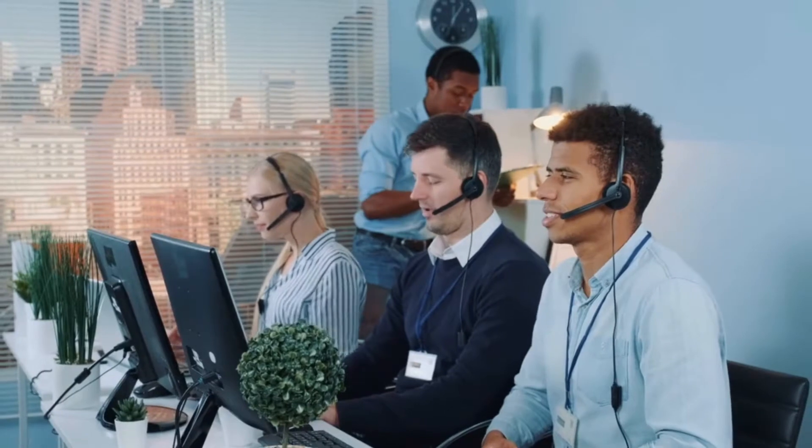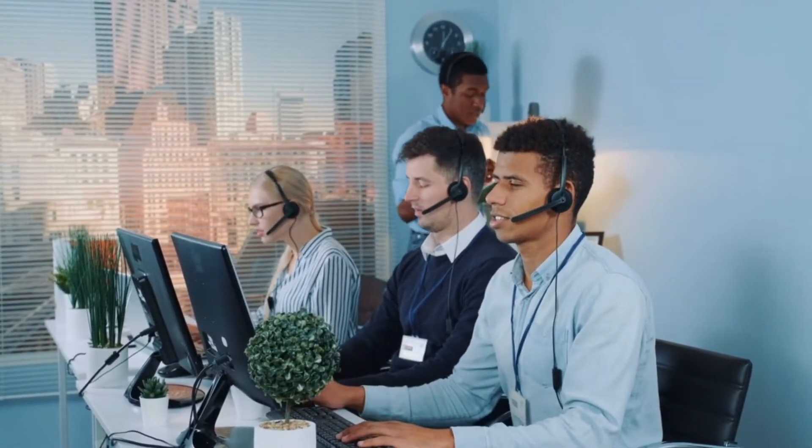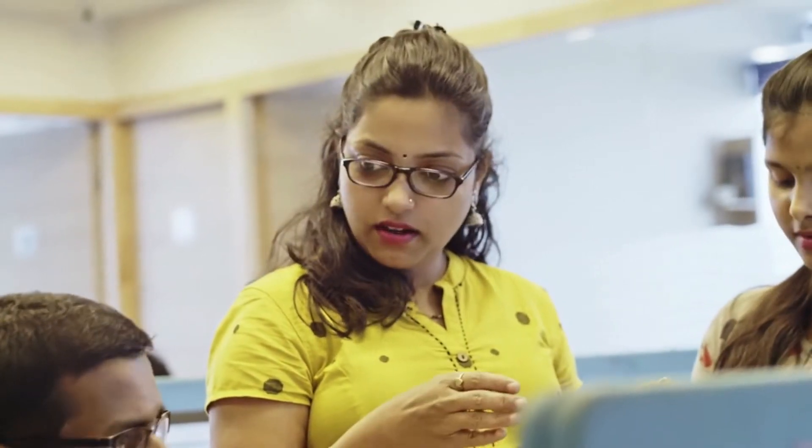Customer Relationship Management, CRM. For CRM, the best available AI tools are Salesforce Einstein and Zoho. Use AI to analyze customer data, predict customer behavior, and personalize interactions to improve customer relationships.